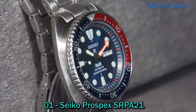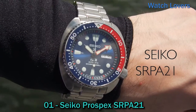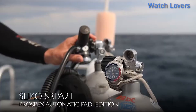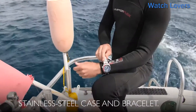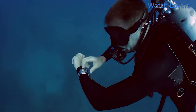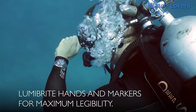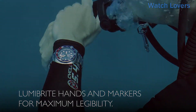Number 1: Seiko Prospex SRP21J1. Blue dial enhanced by luminous silver tone and red hands. Silver tone stainless steel case with a silver tone stainless steel band. Automatic movement. 200 meters, 660 feet water resistance. Unidirectional rotating bezel. Scratch-resistant hardlex crystal. Solid case back. Deployment clasp. Screw-down crown. Case size 45mm x 14mm. Band 22mm long.